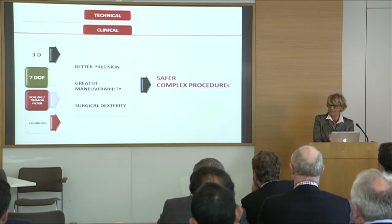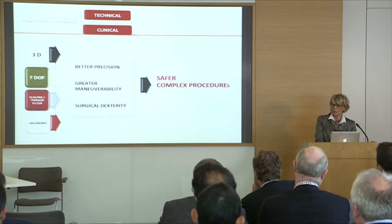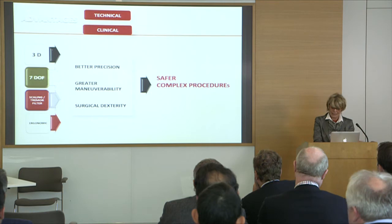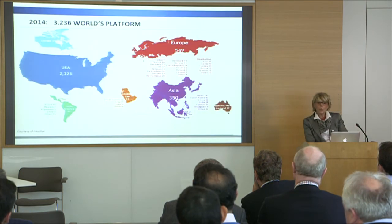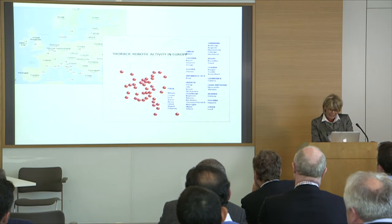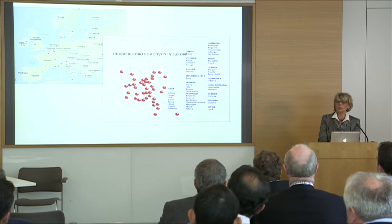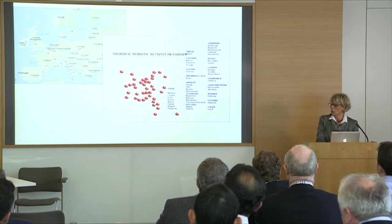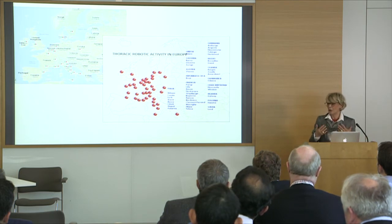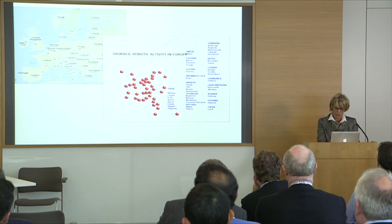These features imply some technical and clinical advantages which influence better precision, greater maneuverability, and surgical dexterity, allowing performance of complex procedures in a safer way. In the world, we have more than 3,000 platforms. In the UK, I see 47. And this is the thoracic robotic activity in Europe — we have more than 32 centers which started with the robotic program, and in some way they try to apply this new technology.